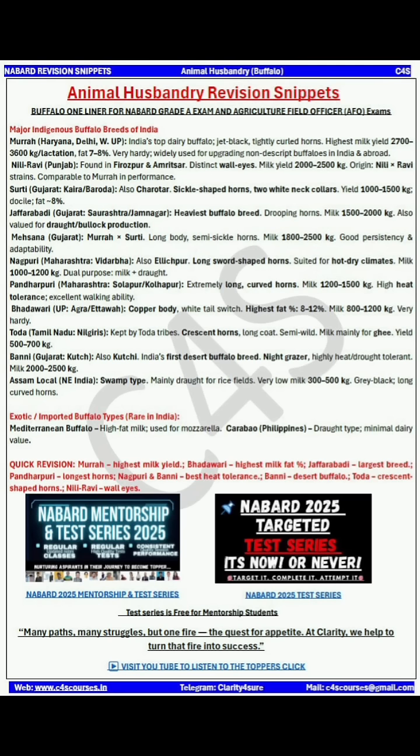First comes the Murrah breed, which is India's top dairy buffalo. It has a jet black body and tightly curled horns. It is the highest milk yielding buffalo and is widely used for upgrading non-descript buffaloes in India and abroad.